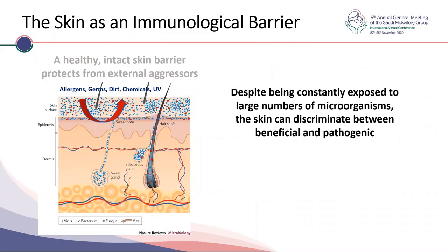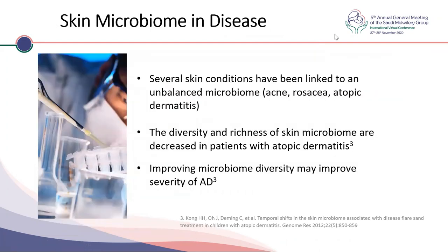Despite constant exposure to large numbers of microorganisms, the skin can discriminate between beneficial and pathogenic organisms. In atopic dermatitis, for example, colonization with Staphylococcus leads to worse disease with more flare-ups. The diversity and richness of the skin microbiome are reduced in patients with atopic dermatitis, and by appropriate skincare, improving this diversity may improve severity. Method of birth, bathing and skincare routines, maternal microbiome, family and household contacts, as well as environmental factors like temperature and humidity can all affect whether the microbiome is balanced or unbalanced.